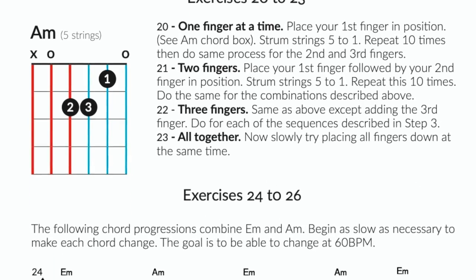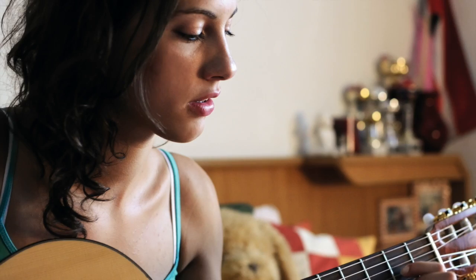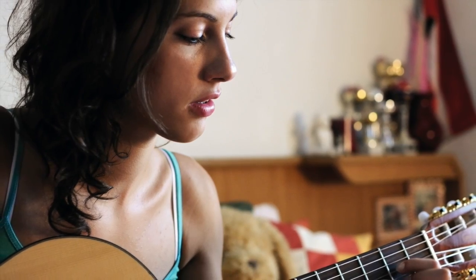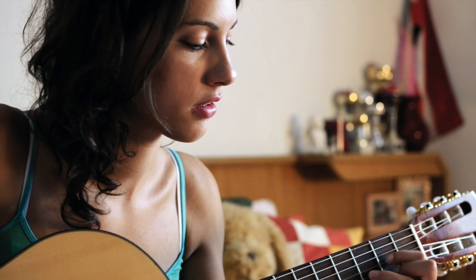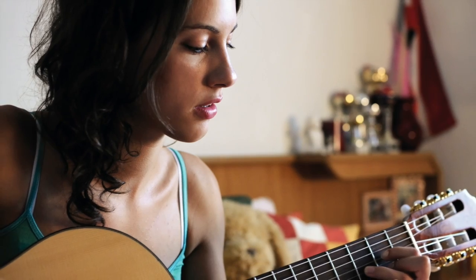What's more, we'll provide you with exercises to develop your technique at each stage to help improve you from a complete beginner to a confident guitar player able to play your favourite songs with ease.